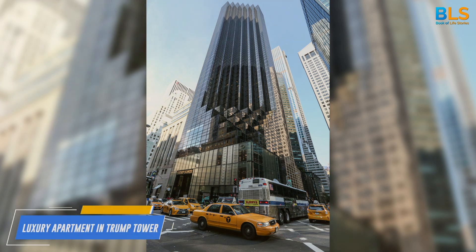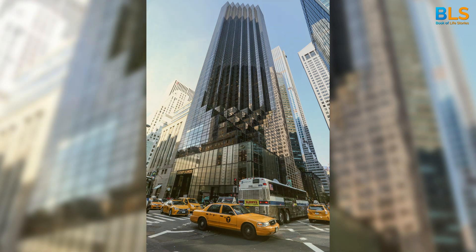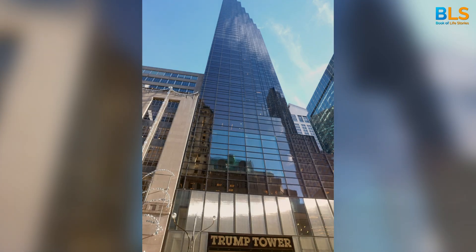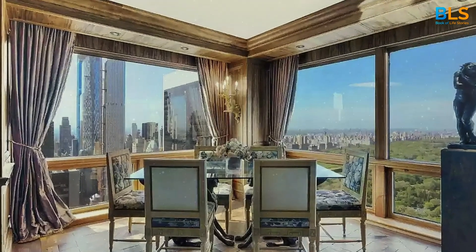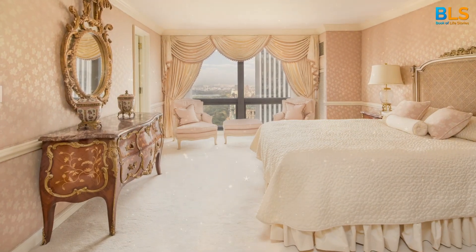Number 3: Cristiano Ronaldo's luxury apartment in Trump Tower, bought for a staggering $18 million. This lavish New York City pad offers stunning views of Central Park. Talk about a room with a view.